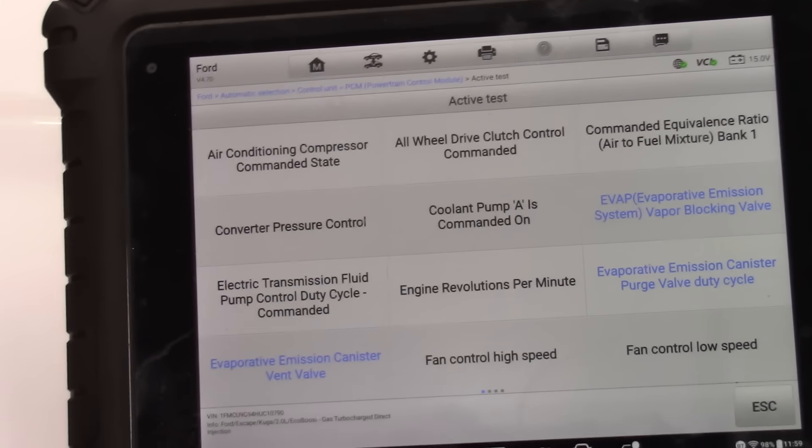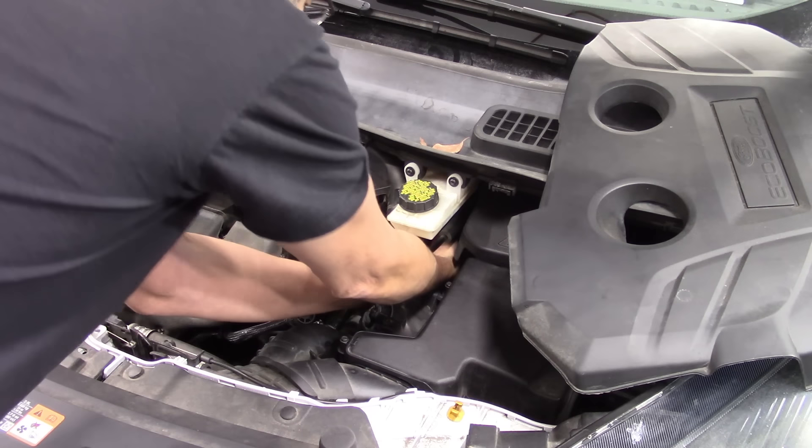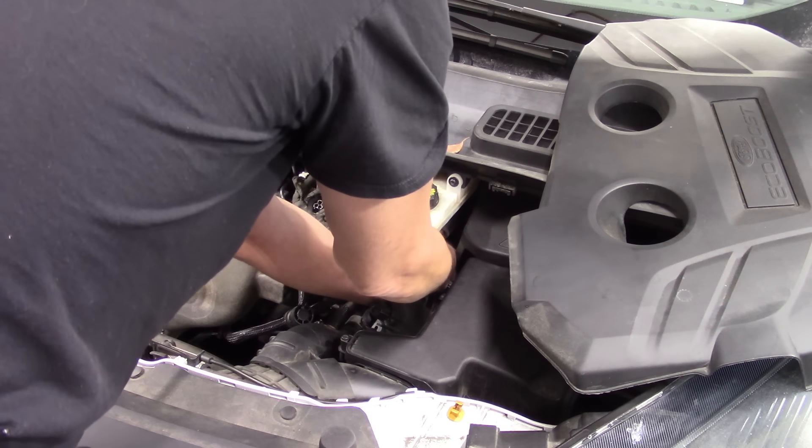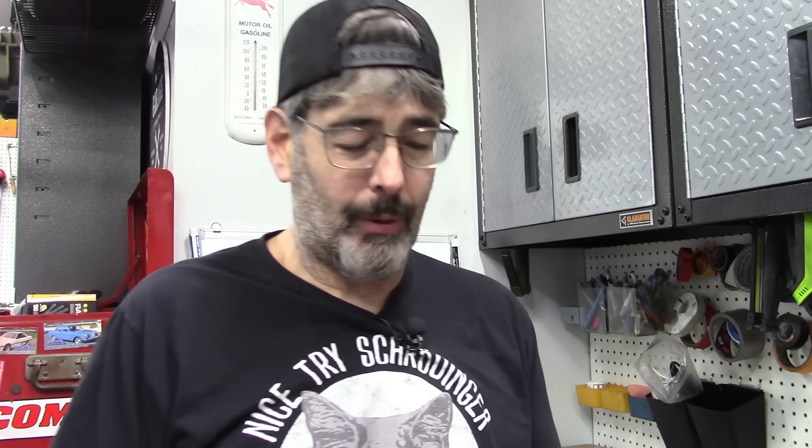The purge solenoid is right here under the air snorkel. Looks like we've got a couple of quick disconnects and an electrical connector. Let's take a look — purge solenoid: I can blow right through it without any issue at all. Supposedly a brand new purge solenoid, and now it works after tapping.